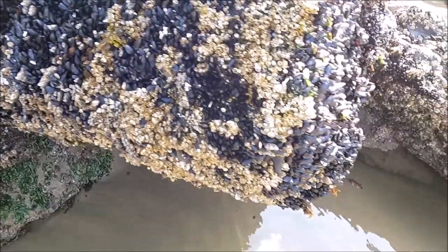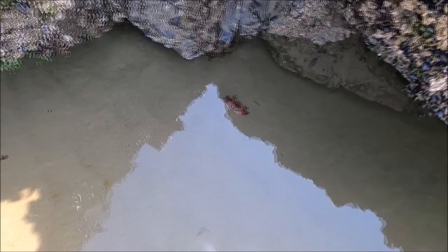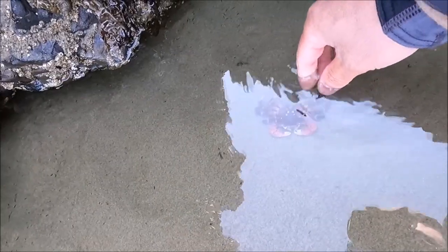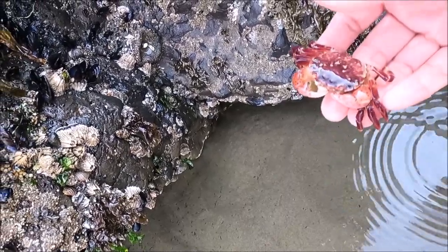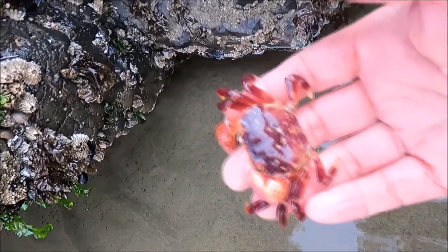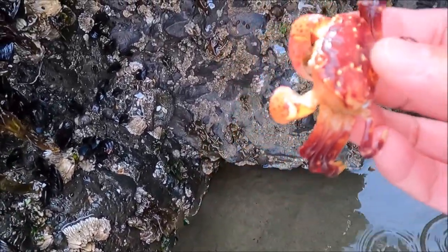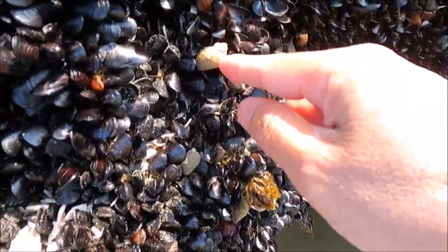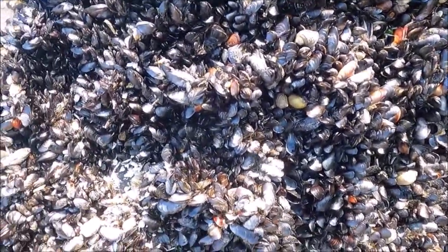Oh, there's a shore crab right there! Let me try to grab him. Yeah, he might be dead. That's a shore crab — you can also harvest these but you can only keep ten. They're pretty small and they like to hang out around rocks and rocky ledges. We'll put him back. Let's go try to find a bigger snail — there's no shortage of them.